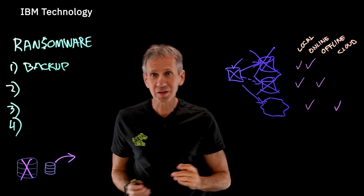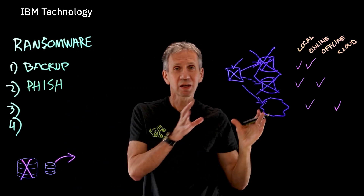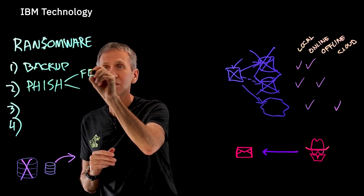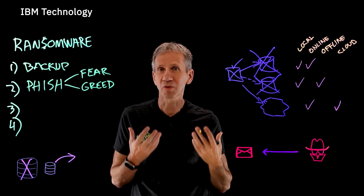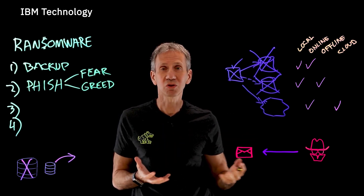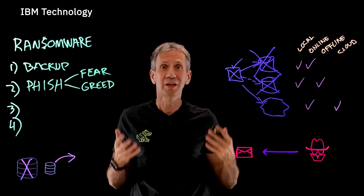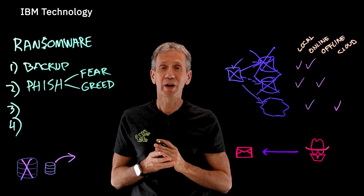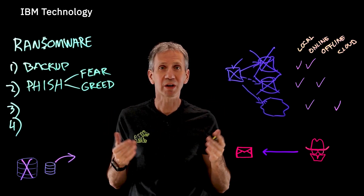The next thing we need to understand a lot better is phishing attacks. A phishing attack is basically where someone sends you an email trying to capitalize on one of two motivators: fear or greed. In the fear case, they create a sense of urgency — maybe 'we see a charge on your account, log in to verify' — and because you know you didn't make that charge, you feel like somebody's stealing money from you. In the greed case, they say 'congratulations, you just won a contest, log in here to collect your prize.' Both of these threats cause someone to click on a link, and because of the urgency, fear, and greed motivators, they may suspend critical analysis and just log in.